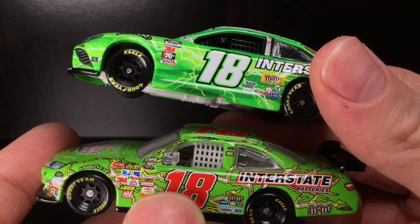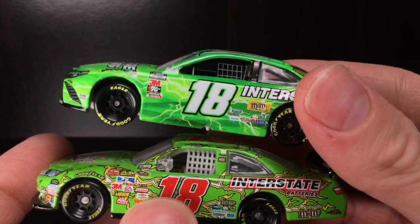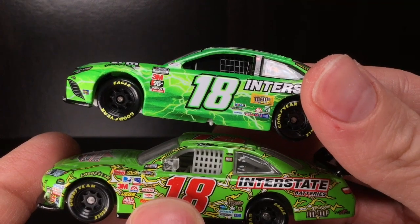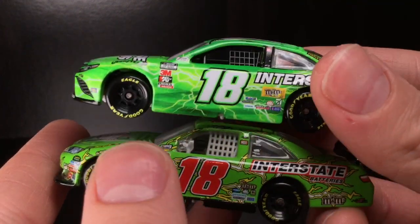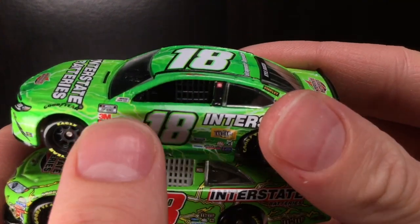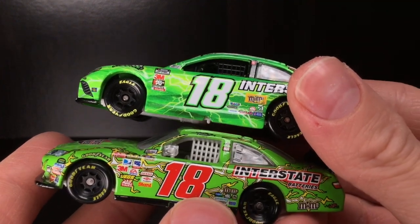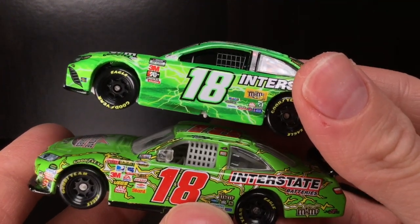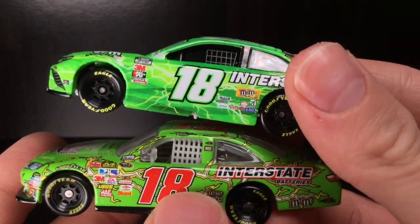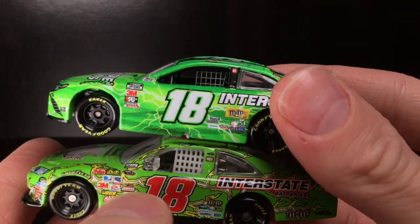Here is the diecast side-by-side comparison you've all been waiting for. You've got the 2009 Toyota Camry Interstate Batteries for good old Rowdy Busch, and then you've got the 2020 version. The biggest difference — obviously the green is a little bit of a different shade. This one's more fluorescent. I can only imagine what this thing would look like in sunlight. The 2009 paint scheme is much more sharp and high-definition than the 2020.